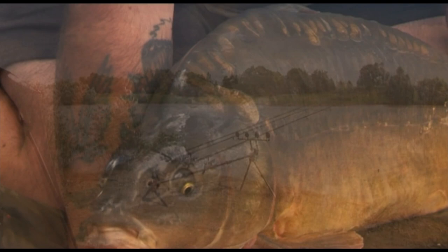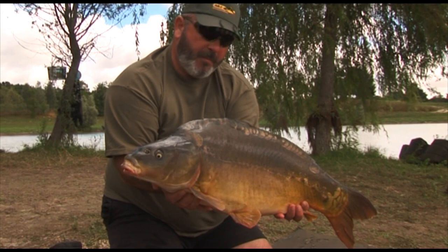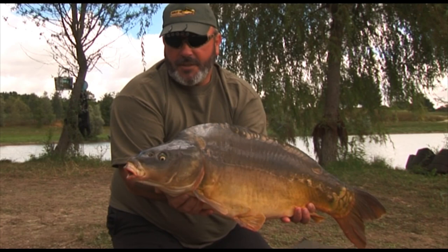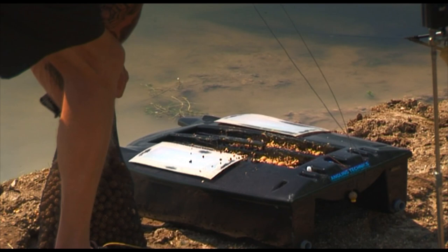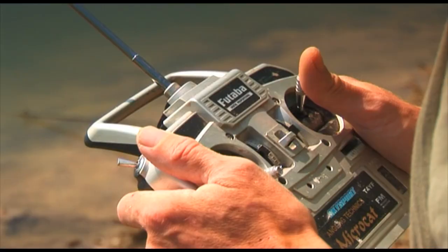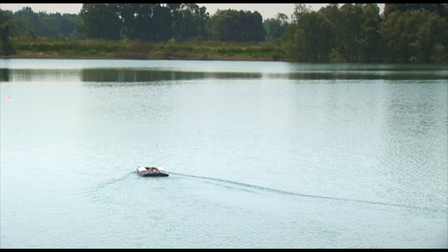It obviously likes the Raja Spice because it's spitting it out. It's a 25lb boripere fish — they do go slightly larger in this water, but this is the sort of average size fish that you're catching here.